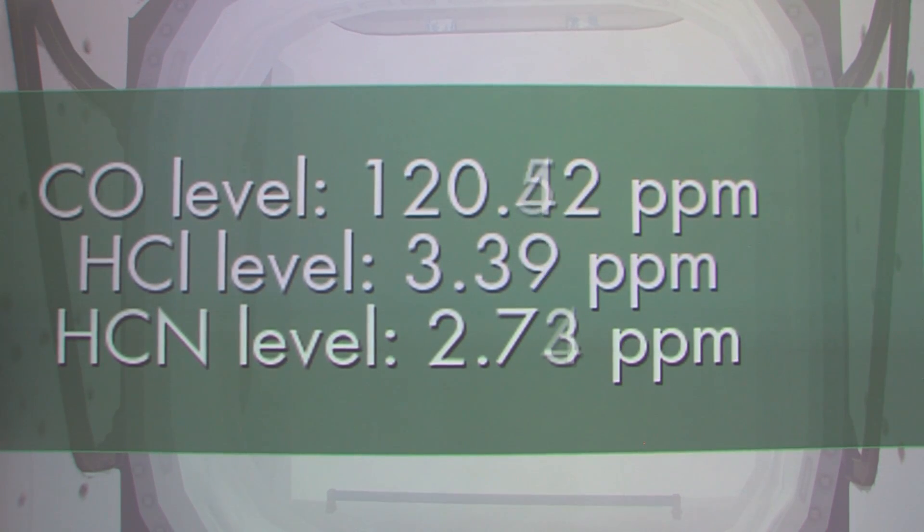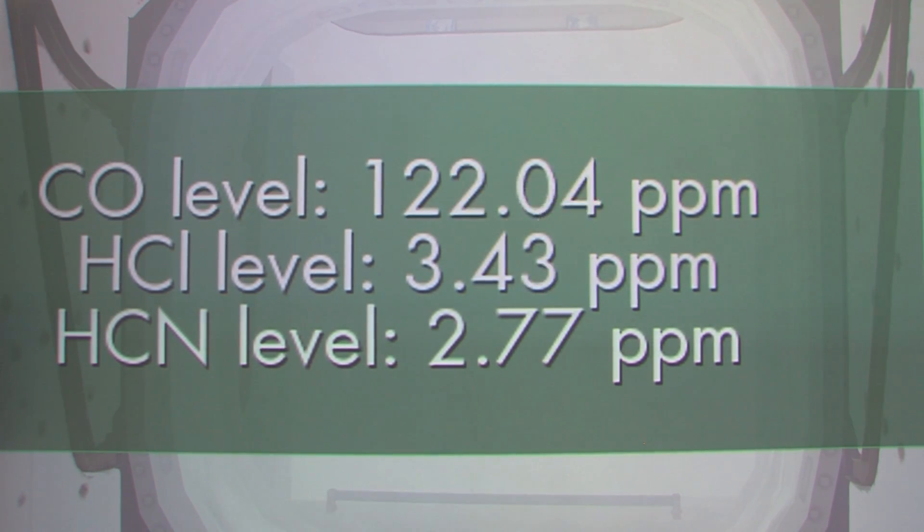They've used this virtual reality system already to test firefighters under pressure during a simulated fire. We find out that stress is a debilitating factor. For example, we had 26-years-and-higher experienced chiefs who completely lost their ability to make decisions under high stress conditions.